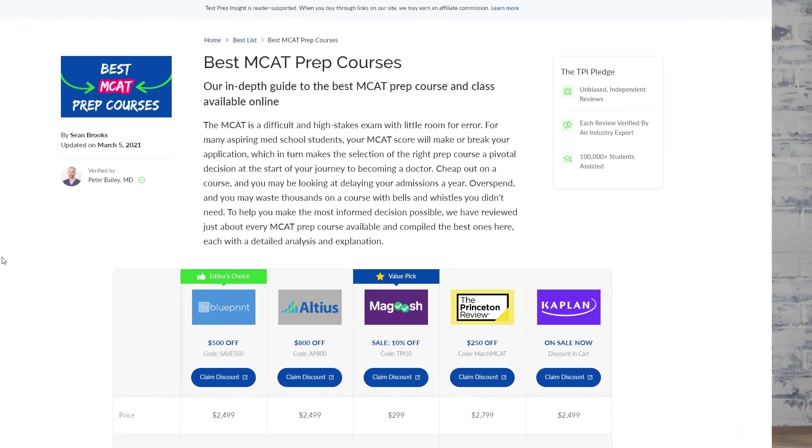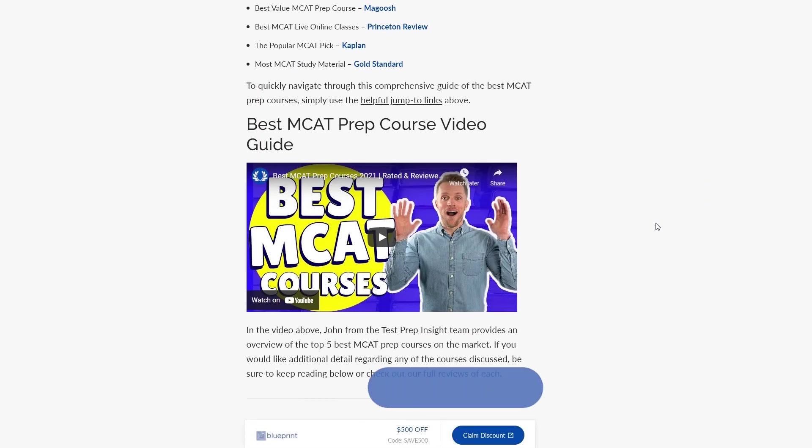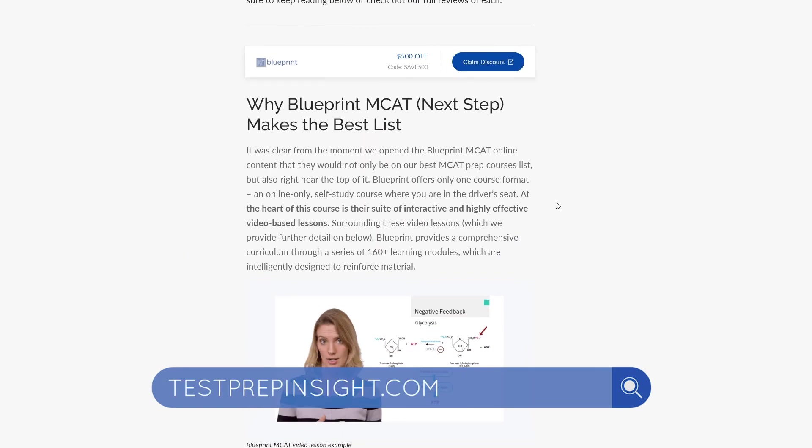And if you want to learn a little bit more about the MCAT exam, or see full, detailed written reviews of any of the courses we talked about here today, make sure to check out our website, testprepinsight.com. I've got all that great written info over there. As always guys, best of luck — we'll see you in the next one!